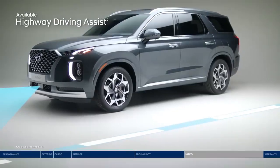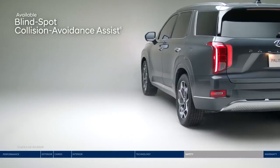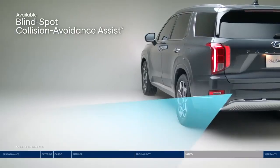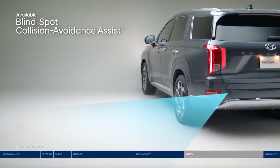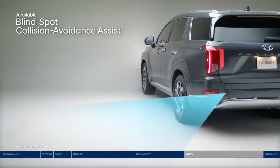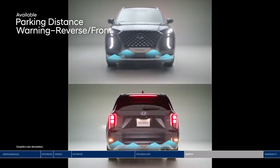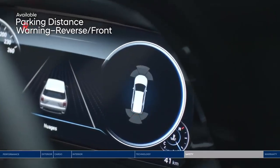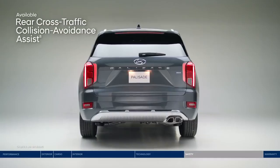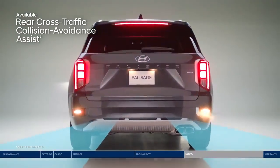Highway driving assist acts like your co-pilot, helping keep you centered in the lane and traveling at a safe distance from the vehicle ahead. It can also help you keep to the speed limit by adjusting your pace based on GPS and highway data. Change lanes with confidence thanks to blind spot collision avoidance assist — if the system detects a vehicle in your blind spot, it will alert you and can apply gentle braking to deter an unsafe lane change. Park into even the tightest parking spot worry-free with parking distance warning, which sounds an alert as you approach an object in front or behind. Rear cross traffic collision avoidance assist makes navigating busy parking lots a breeze, warning you if a vehicle is approaching from the side and indicating the direction it's approaching from.